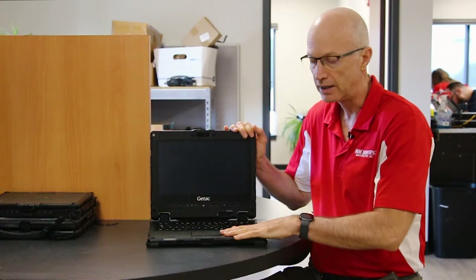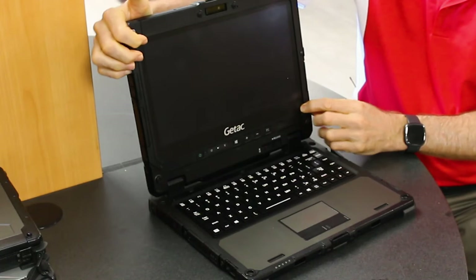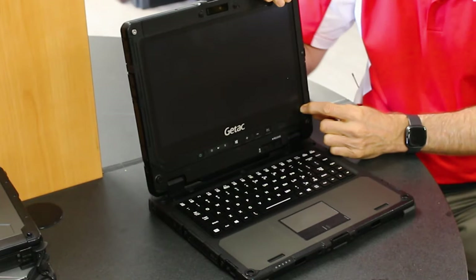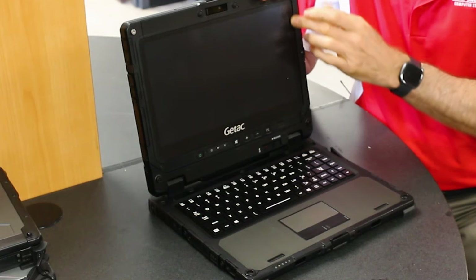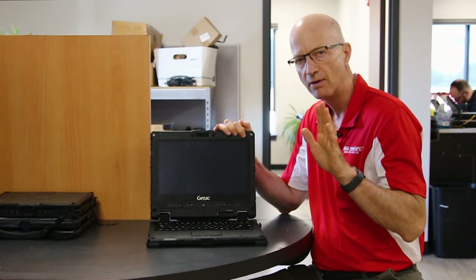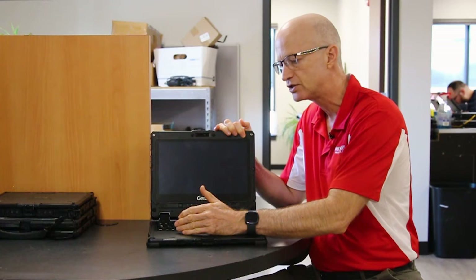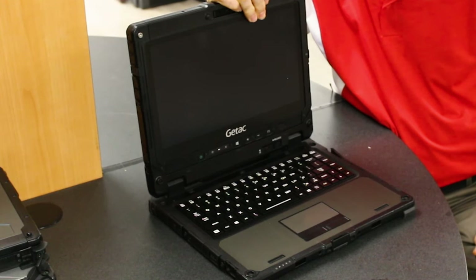Number nine on the list is the display. It's a 12.5-inch touchscreen display with a resolution of 1920 by 1080, so you get a nice standard 1080p high-definition screen. Watch my video on the comparison of this unit versus the CF-33 to understand why I like that resolution on the screen.